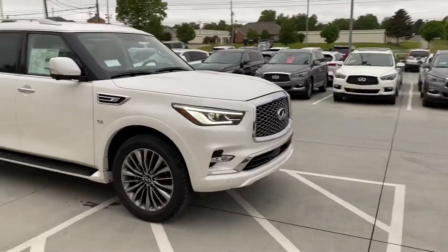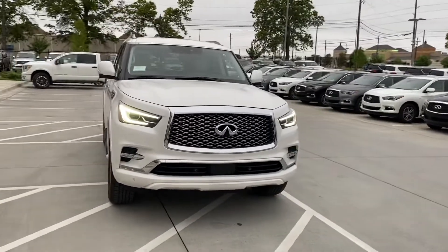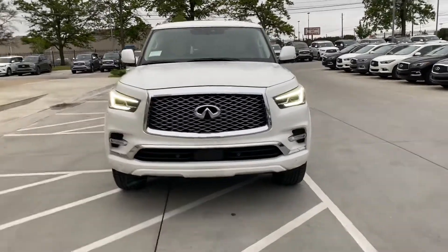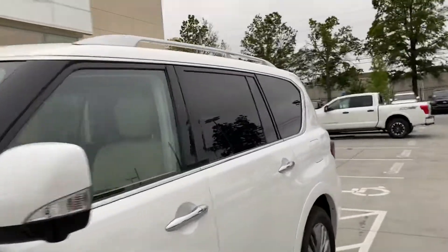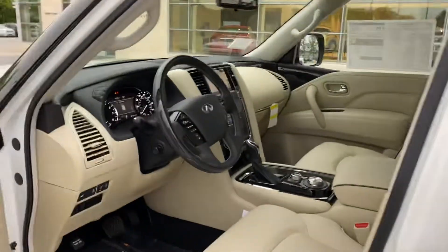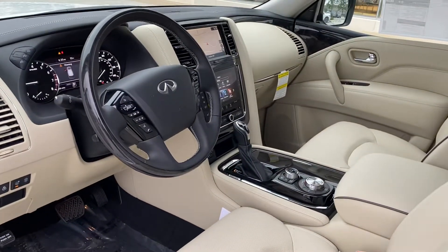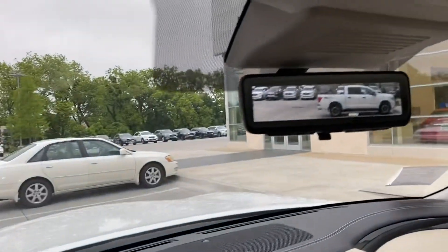We'll do the walk-around on the front. Again, you can see those killer-looking LED headlights — I love to call them the angry bird lights. And then again, I'll show you this one has the wheat and tan interior with the really pretty black wood, like the one we looked at the other day.